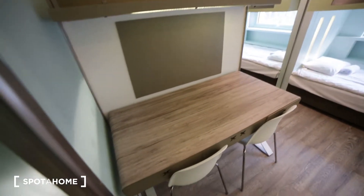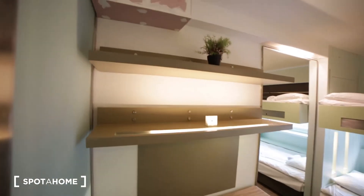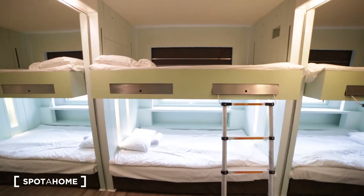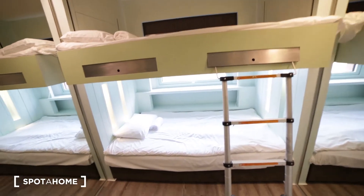On the other side we have a study area where you have a desk and two chairs, some shelves. And here we have the sleeping area where you have bunk beds — two single beds.